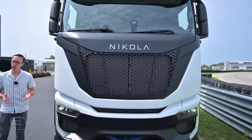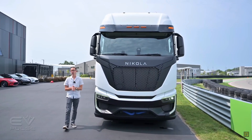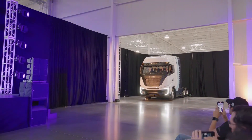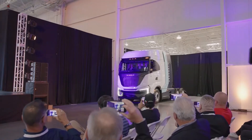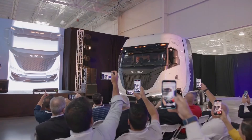Ladies and gentlemen, say hello to North America's very first mass-produced hydrogen semi-truck. Nikola Motors has climbed the mountain and launched the country's very first hydrogen-powered FCEV, marking its leadership in the ever-growing hydrogen electrification market globally.